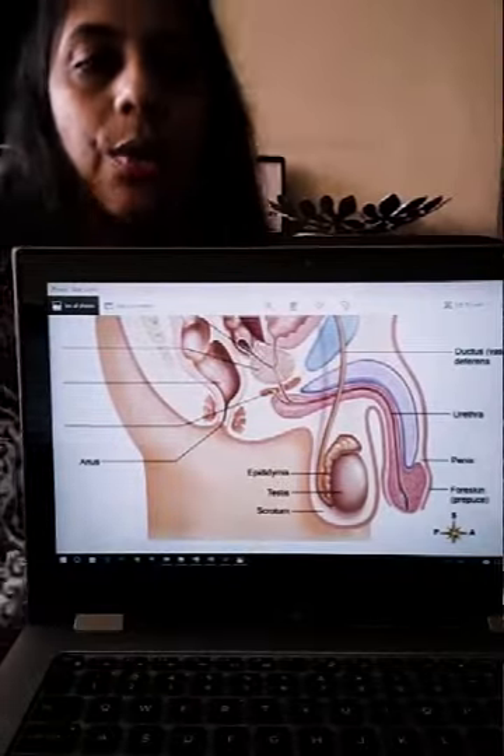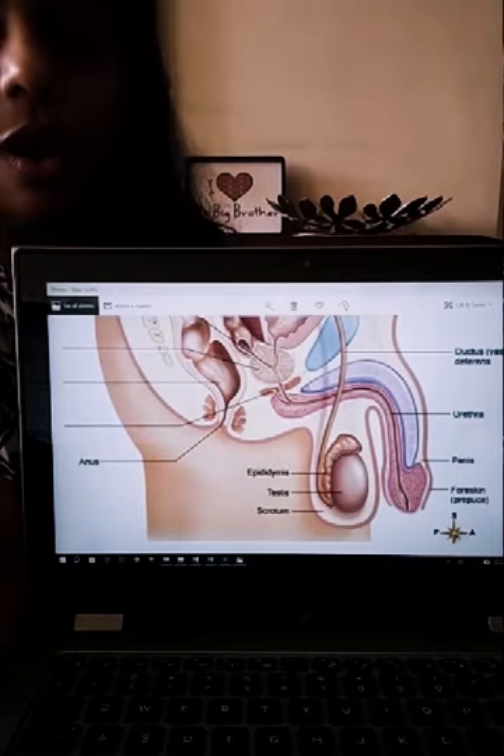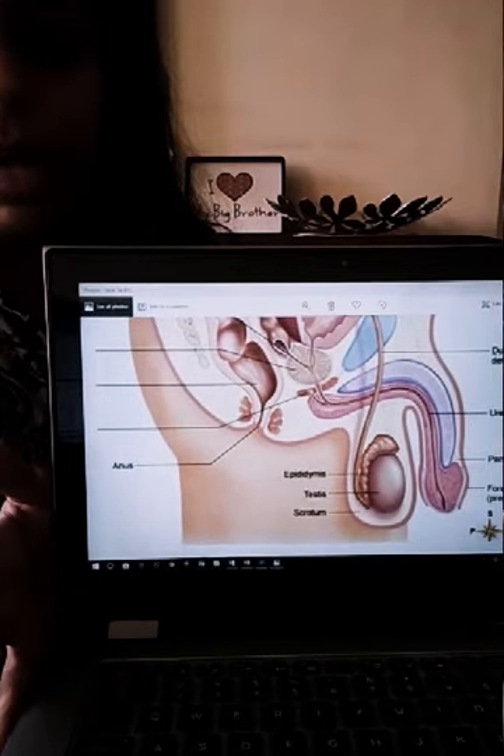When you look at a reproductive system, there are two things we're talking about: one is the outer body parts we can see, and the internal organs which we don't see — and how they both function and what the basics are that we need to know about it. First I'll be talking about the external, and second I'll be talking about the internal system.